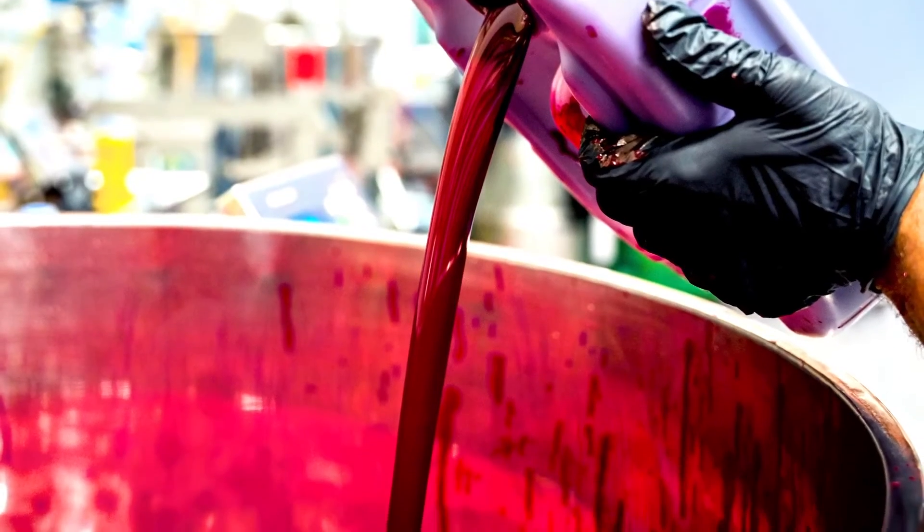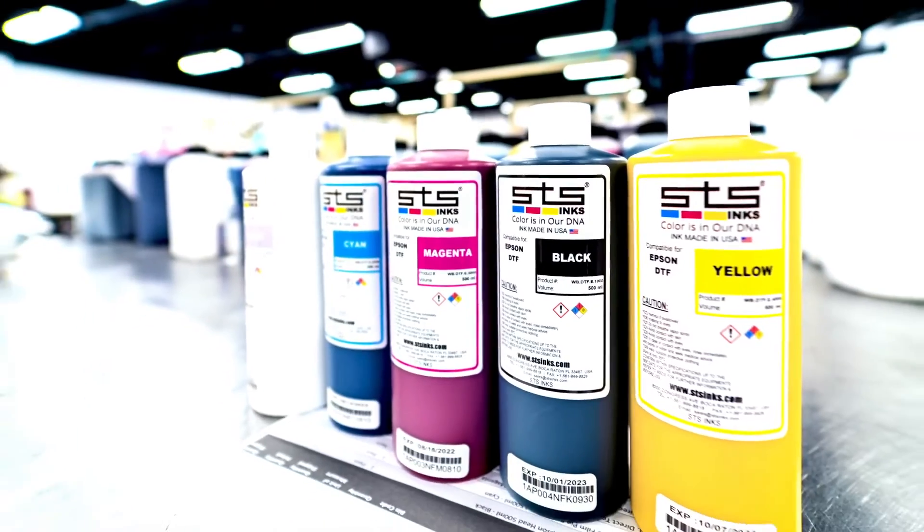STS Premium Quality Inks are compatible with most major brands of large format printers and offer high color density, wide color gamut, and outstanding color saturation among other key benefits.